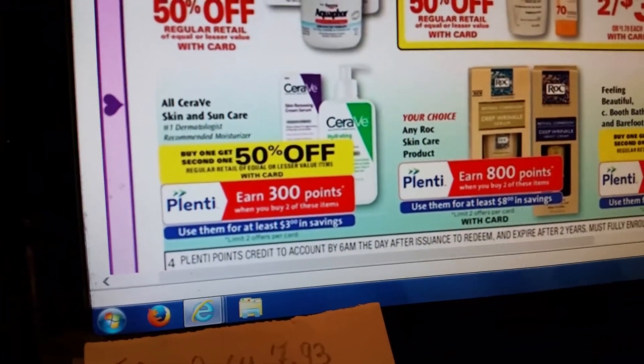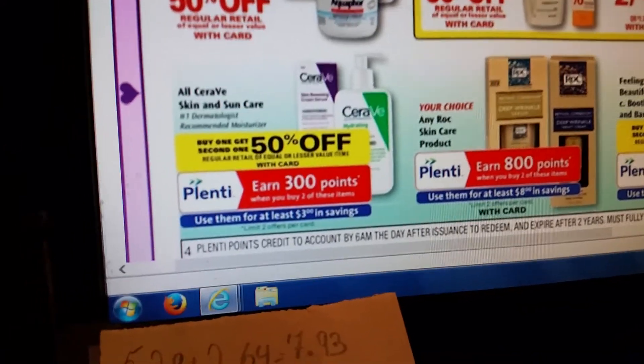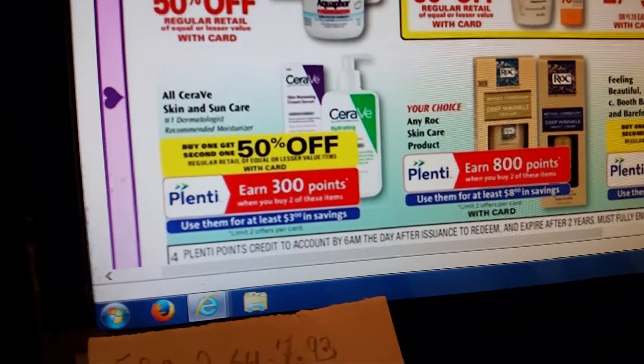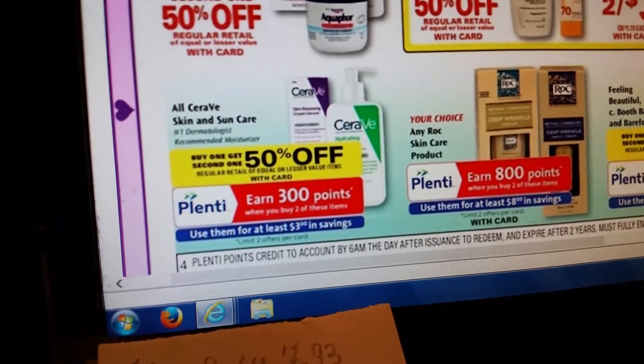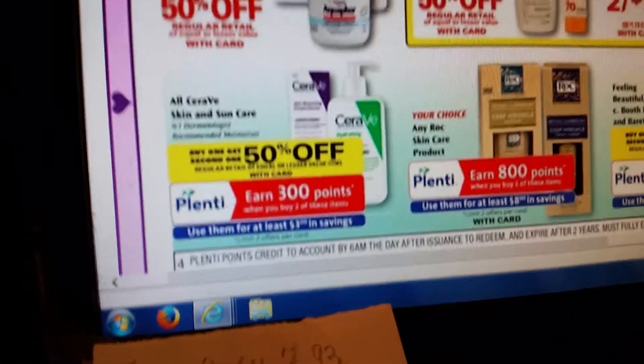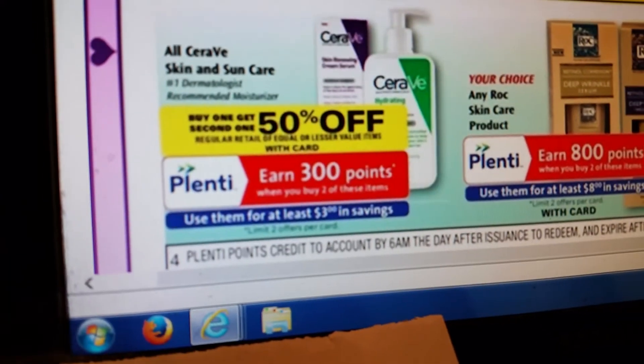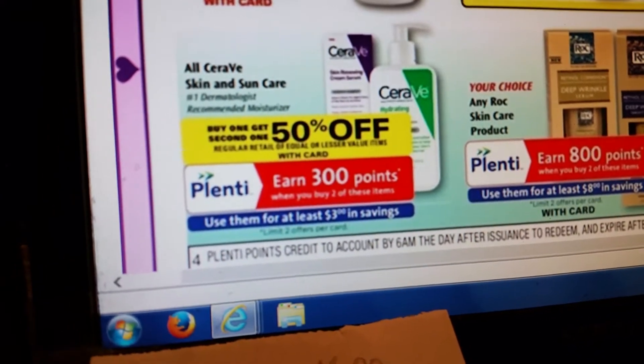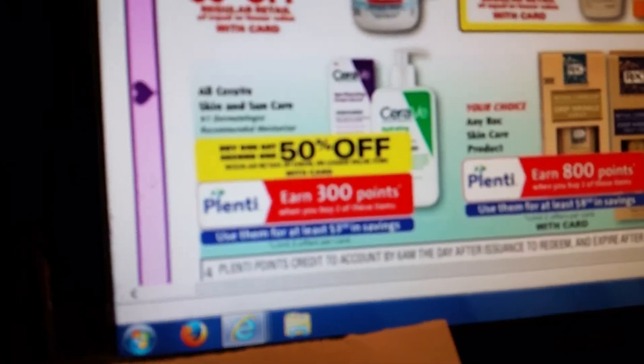The deal is gonna be on Suave products starting Sunday, the third through the ninth. All the Suave products are on buy one get one half off, and when you buy two of them you earn 300 points which is equal to three dollars.